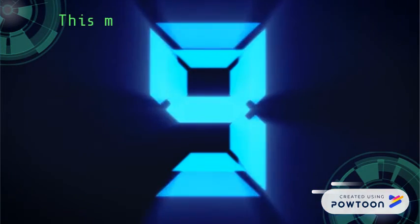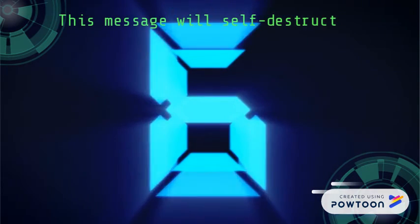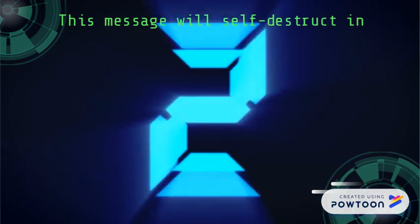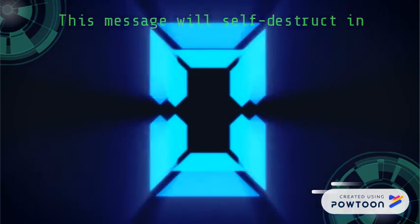This message will self-destruct in 5, 4, 3, 2, 1, 0.